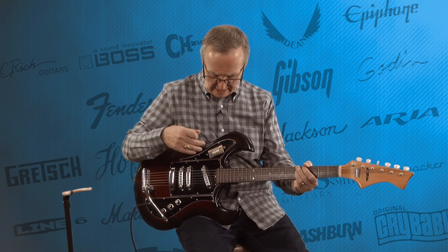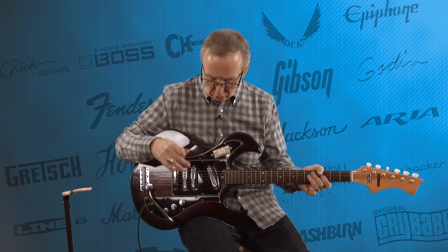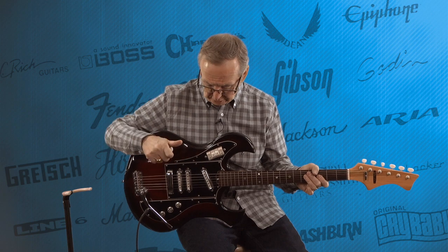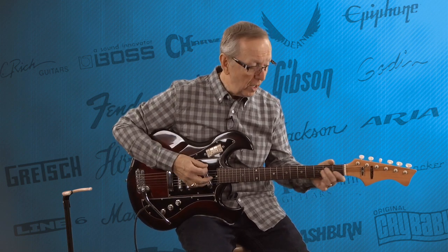Now I'm on the neck pickup. The way this is set up, you have three individual volume controls, so you can turn on all three of your pickups together and then adjust your sound by adjusting the volume of either your middle, your back, or your front pickup to give you exactly the sound you're looking for. It's almost like a blend feature on this. And then instead of a tone knob, they have a tone switch.